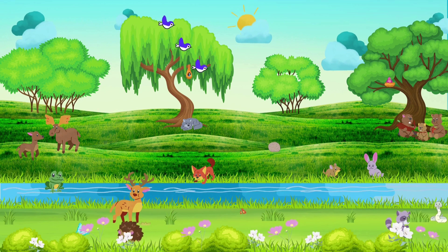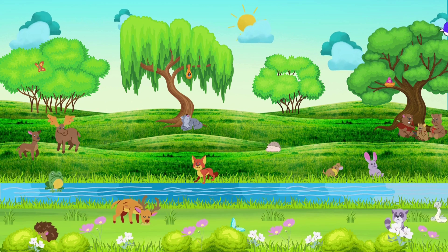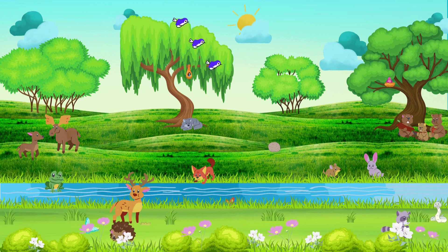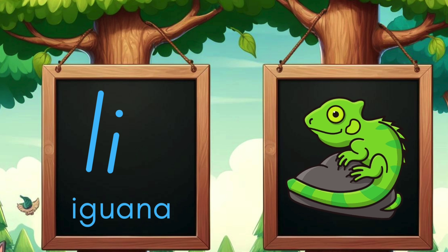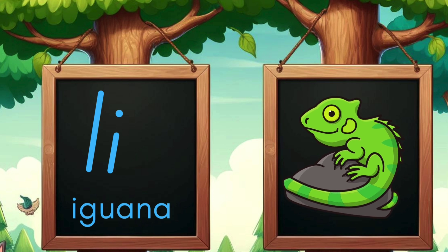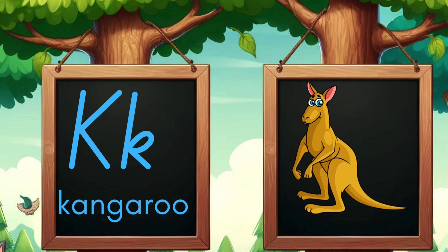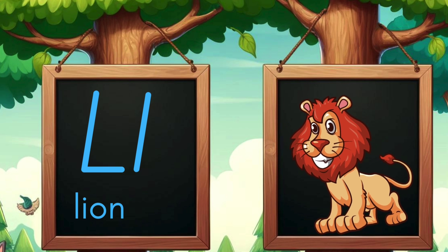From A to Z, the wonders we see. Nature's beauty, for you and me. Animals big and small, one and all. The ABCs of nature, let's have a ball. I is for iguana basking in the sun. J is for jellyfish floating as they run. K is for kangaroo hopping on its trail. L is for lion with a mighty roaring flail.